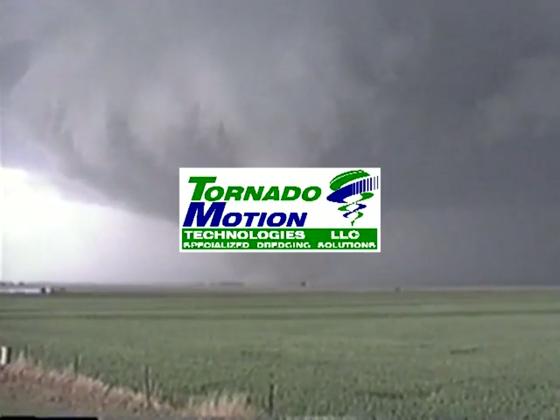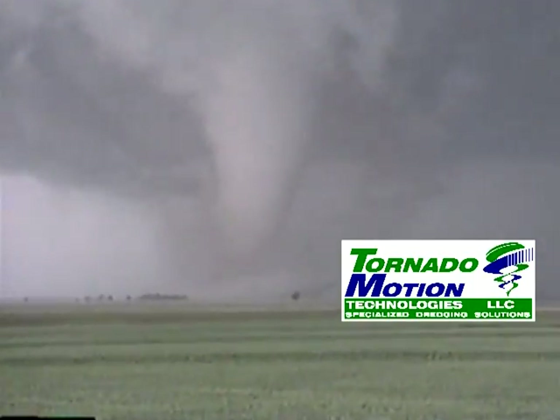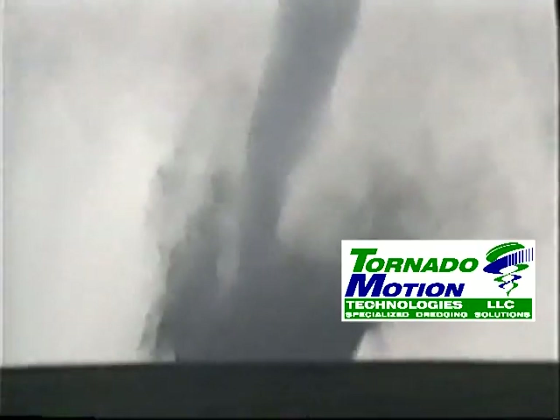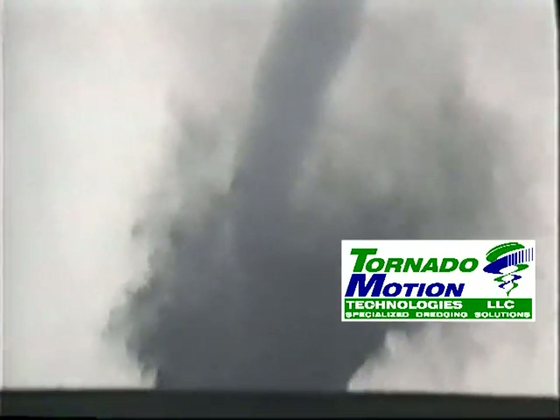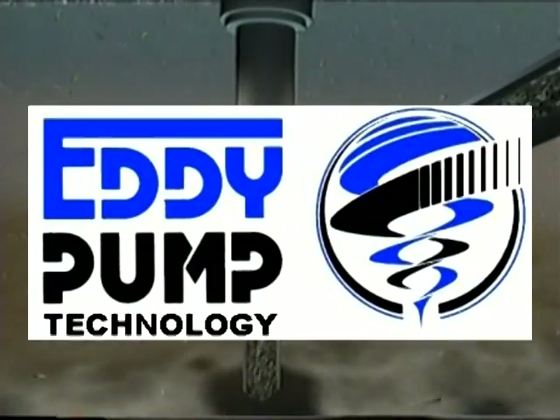Tornado Motion Technology is a specialized dredging operations company dedicated to engineering and implementing solutions to some of the world's most difficult dredging projects. Tornado Motion was created out of a need to develop systems that properly deploy the powerful eddy pump technology.